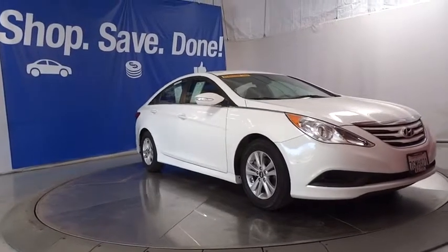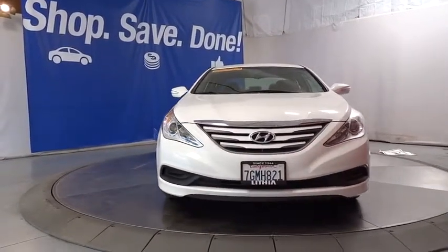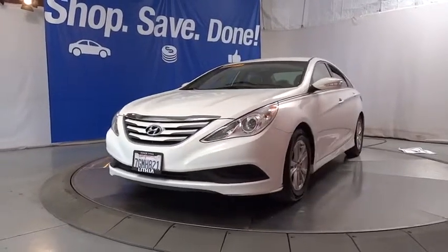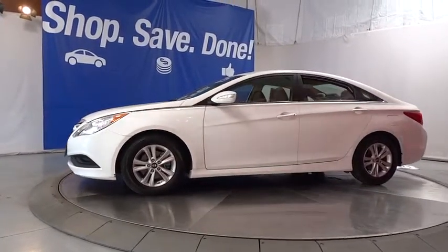The 2014 Hyundai Sonata. The Sonata has a long list of technologically advanced interior features and options that make driving safer, more convenient and much more fun. Don't forget the exterior corrosion protection, a 14-step roto dip system that provides unmatched protection for your Sonata.